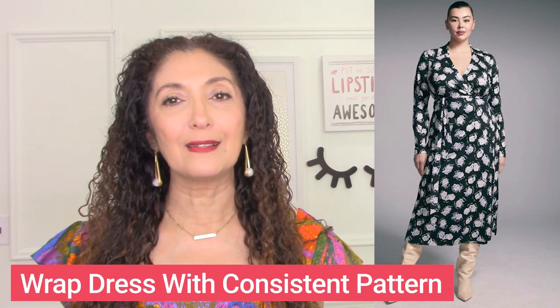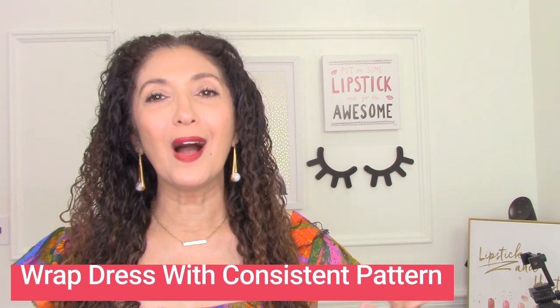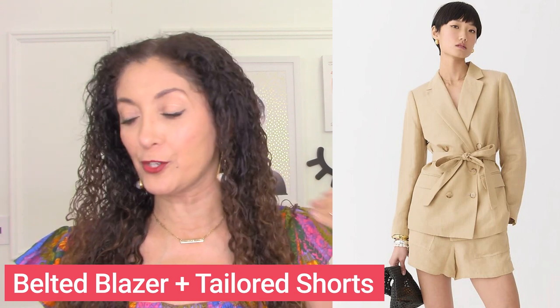A patterned wrap dress with a consistent pattern is another fabulous outfit formula for a proportional body type. If you want a suit or short suit outfit, this one is a belted blazer plus tailored shorts. What's great about this blazer is it defines the waist, has that vertical neckline that is uber flattering on a proportional body type, and it pairs with tailored shorts. Your waist definition is not lost in this outfit even though it has quite a bit of volume. You've got the stronger shoulder, the stronger bottom with the volume, and then a defined waist — a really flattering silhouette. The color is consistent throughout the entire look.